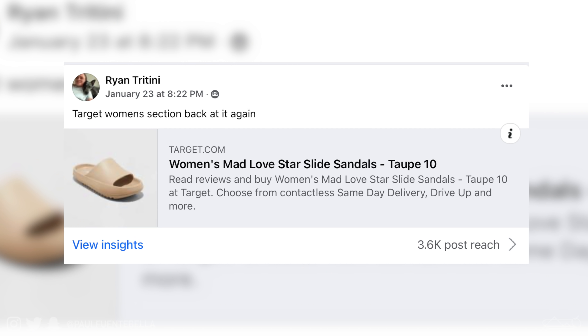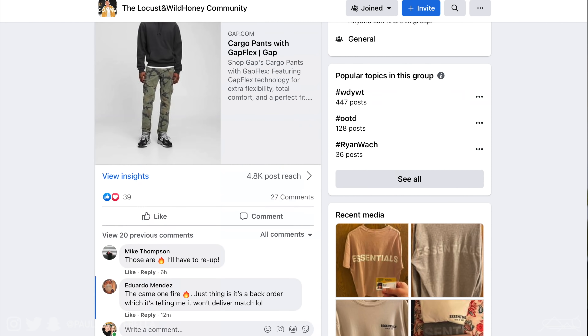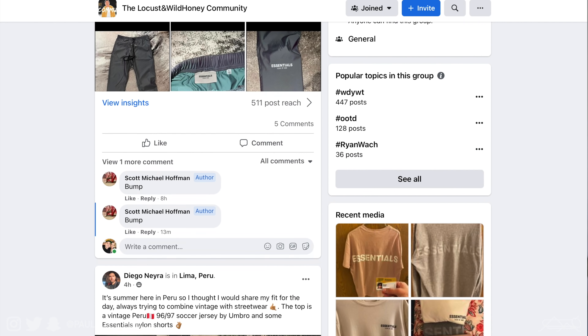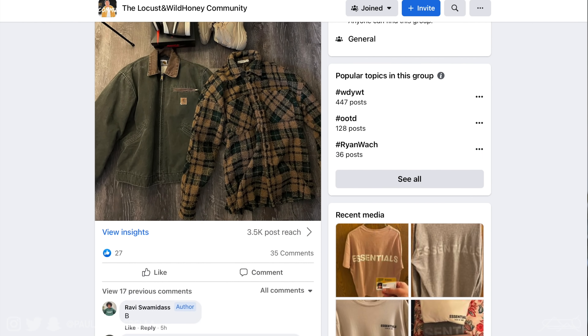I did hear about these slides from Ryan Trittini — I hope I'm saying that right — in the Locust Wild Honey Facebook community. If you're not part of the group just yet, go ahead and hit the link in the description. It's an amazing place to buy, sell, trade, and talk all things fashion and share fit pics. It's a really awesome community and I think you'd love it — it's not complete without you.